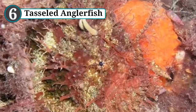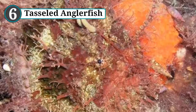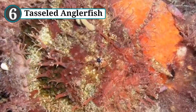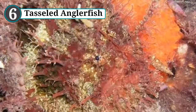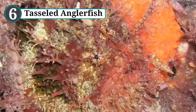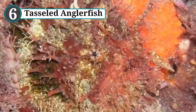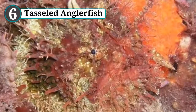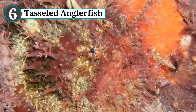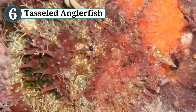Number 6: tasseled anglerfish. Native to Australia, the tasseled anglerfish is one of more than 200 species of anglerfish. As you may know, anglerfish use lures protruding from their foreheads to draw in prey, but unlike the fish in Finding Nemo, the tasseled anglerfish is not a great swimmer. Slow and clunky, these fish actually drag themselves along the seafloor with their fins, and are better off resting on rocks and letting food come to them.